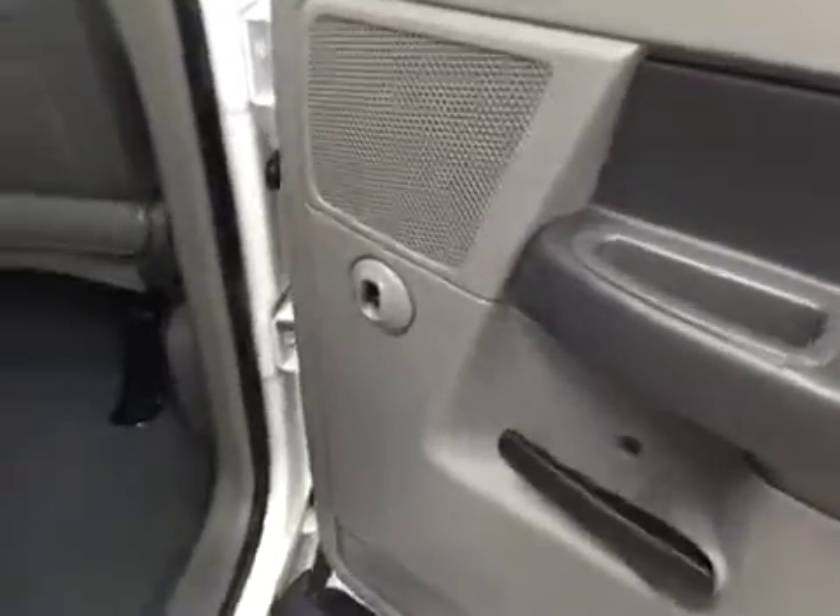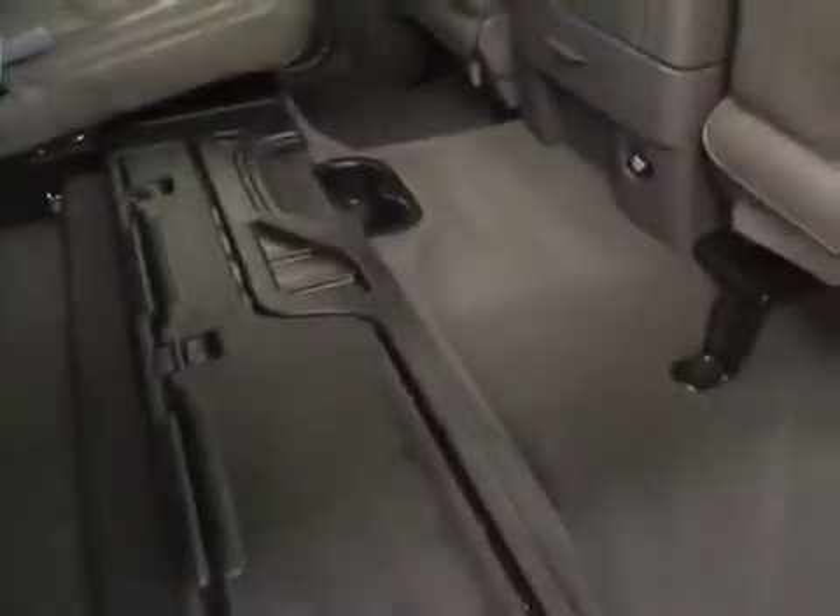Rear options include power windows, 60-40 split bench seats, and you can fold the seats up for more cargo space.